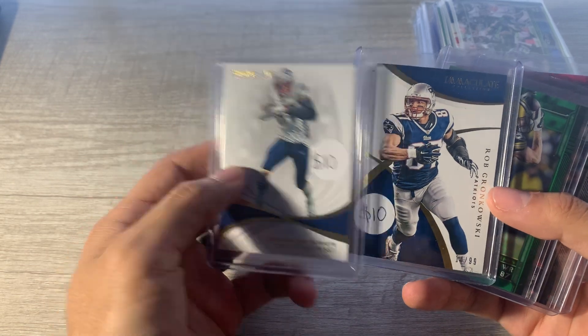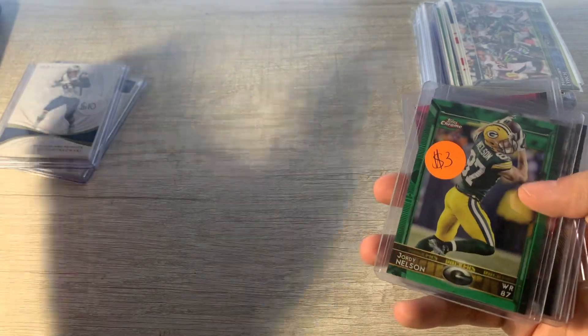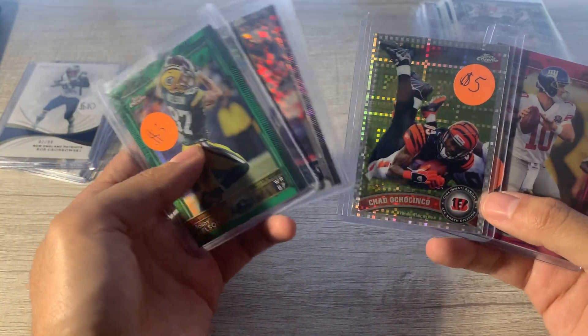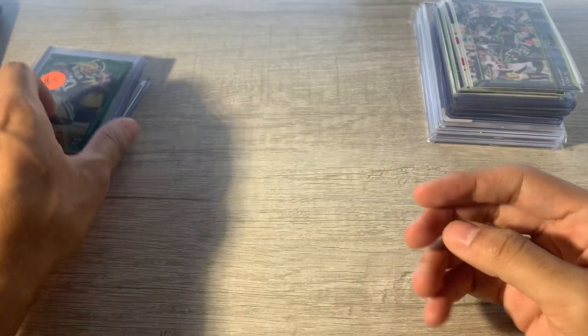I like the Gronks. I'm sure at auctions you could probably get them for like $6 bucks, but I just thought they were cool while they were there. I really like the Ochocinco — it's probably my favorite one. Not a great picture, but just thought it was cool to have that.